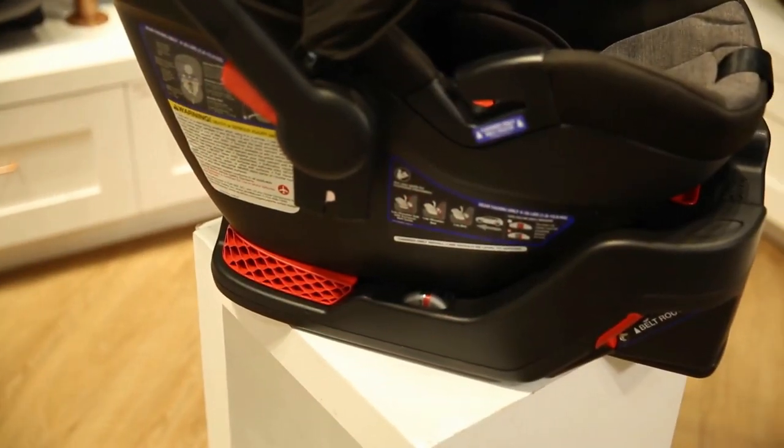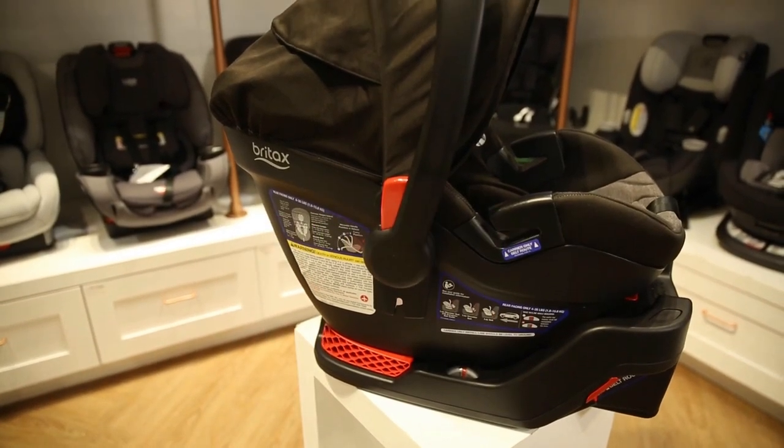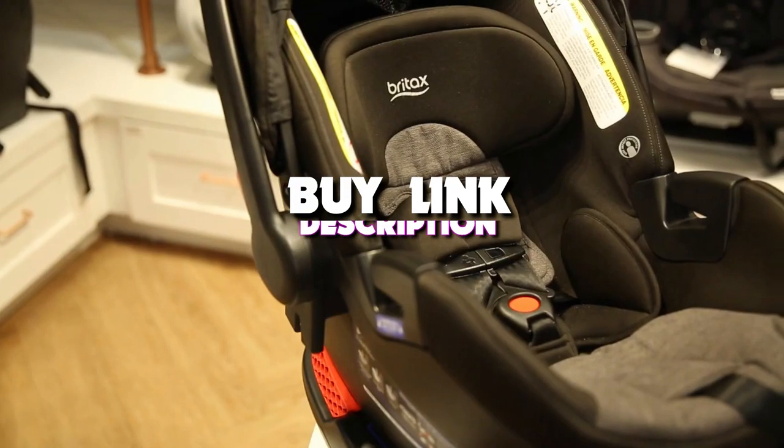Hello guys, in today's video we're taking a look at the 3 best infant car seats that you can get your hands on this year. And if you want more information, we also put the link in the description box down below.